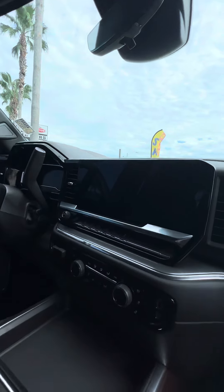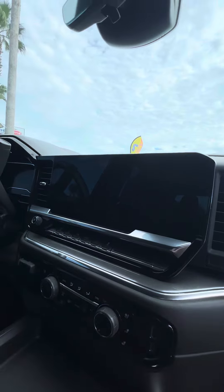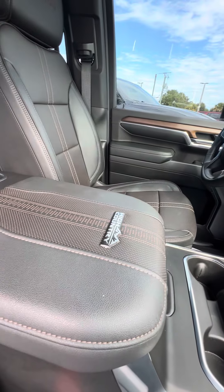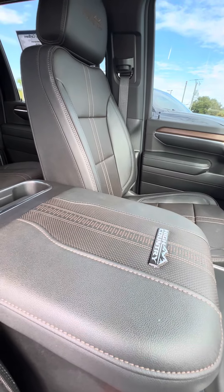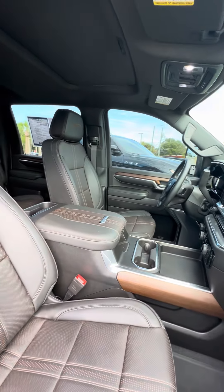Beautiful brown stitching running through this vehicle, big screen, dual air conditioning zones, multiple phone chargers, heating and cooled seats in the front, beautiful sunroof, High Country emblem on the armrest — as you can see, no damage to the armrest. This is a non-smoking vehicle. It also has the wireless phone charger.